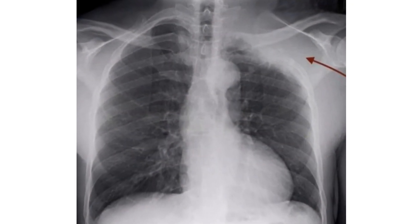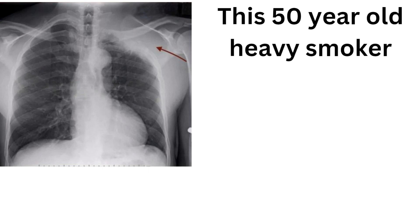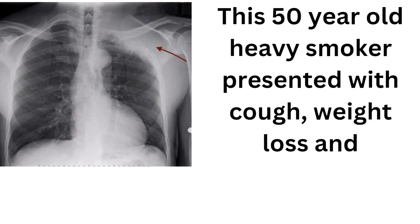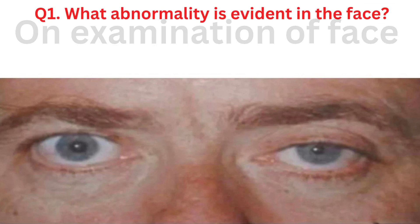Today, we're going to discuss an intriguing medical case involving a 50-year-old heavy smoker who presented with a persistent cough, weight loss, and weakness in the left upper limb. Upon examination of the patient's face, we noted a series of clinical signs that provided important diagnostic insights.